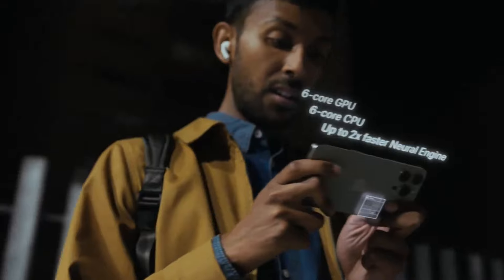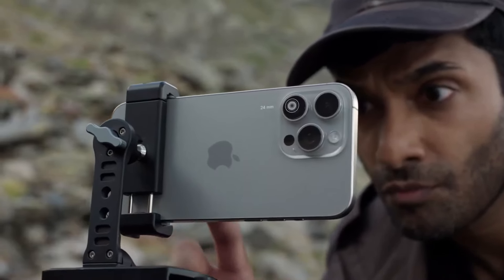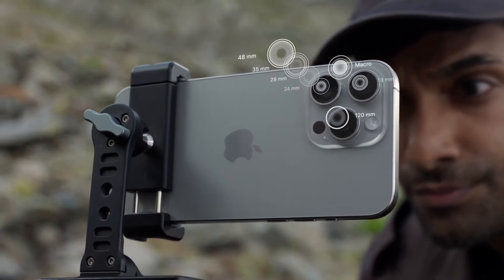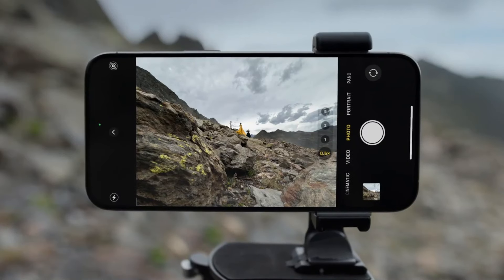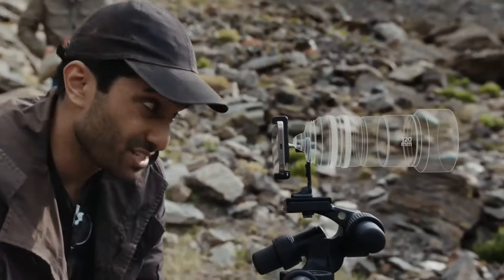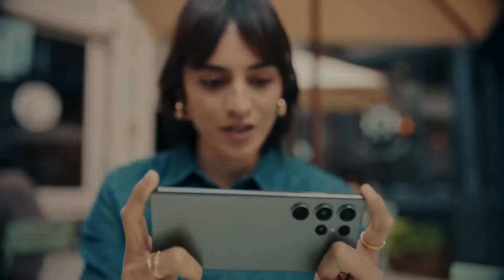The USB-C port also enables the ability to charge other devices including the Apple Watch from your iPhone, and the ability to connect to an external 4K monitor — features that are game-changing for professional content creators. Despite the missing 5x optical zoom on the telephoto lens, the all-round camera experience is superb. Many apps now support the genuinely useful Dynamic Island, and iOS 16 is just as slick and intuitive as ever.